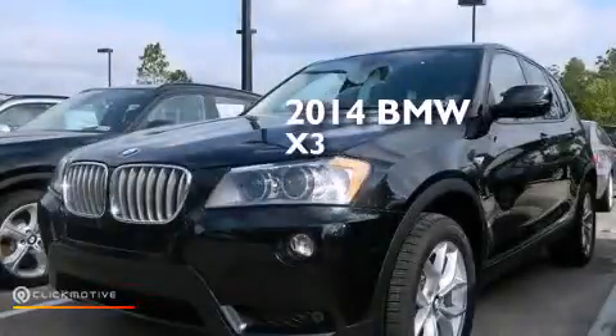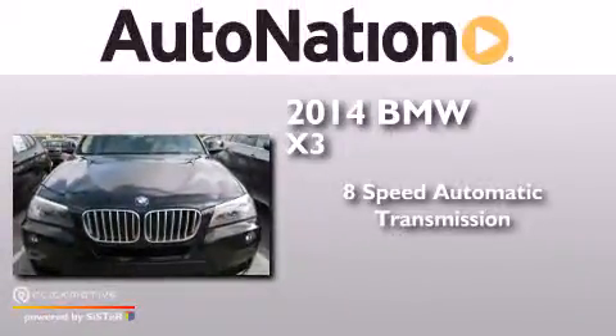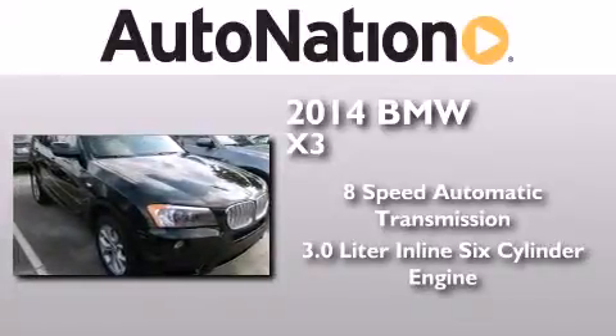This is a brand new 2014 BMW X3. This crossover has an 8-speed automatic transmission, a 3.0-liter inline 6-cylinder engine, and all-wheel drive.